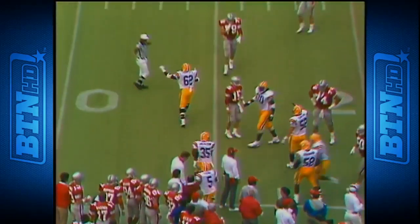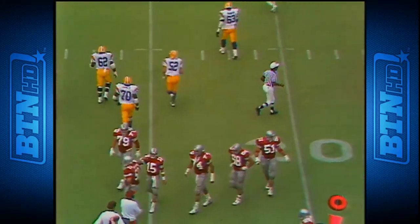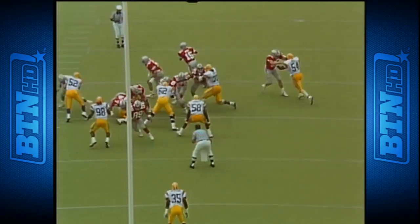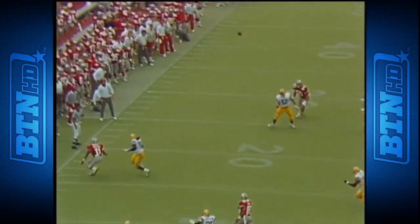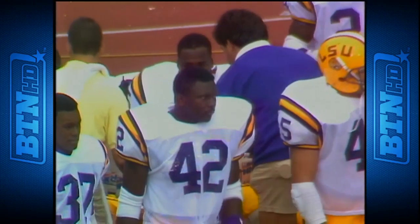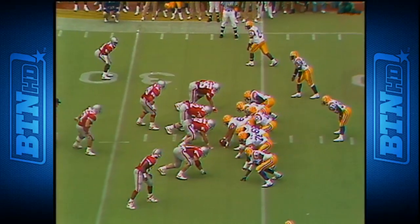That ball deflected in the air and picked up by LSU — it's Greg Jackson, number 35, the free safety. The ball is thrown downfield. Good trap action — the quarterback coming to the outside. Ron Sancho, number 52, batting it up in the air. He threw it into the person of Sancho. First and 20 now anyway.